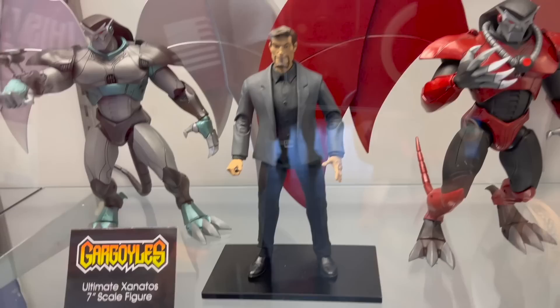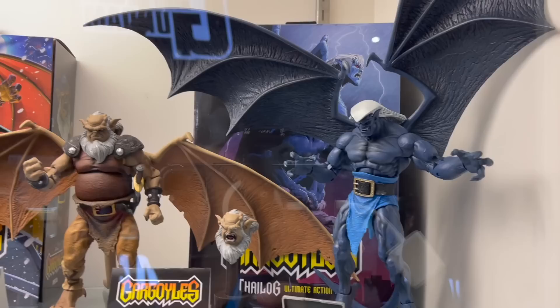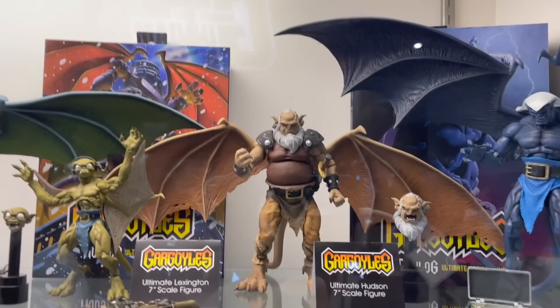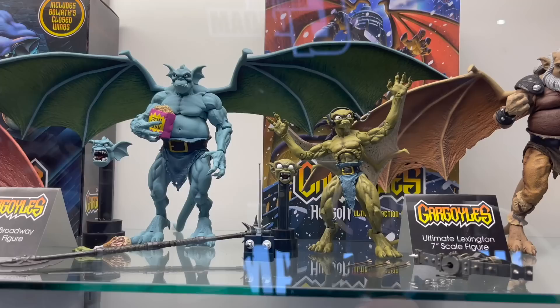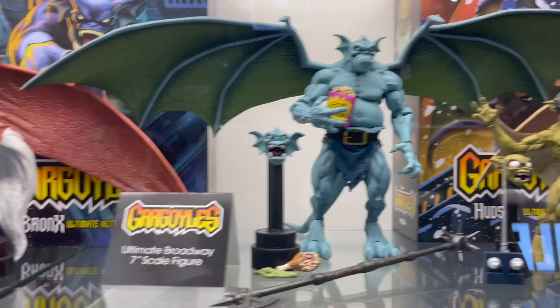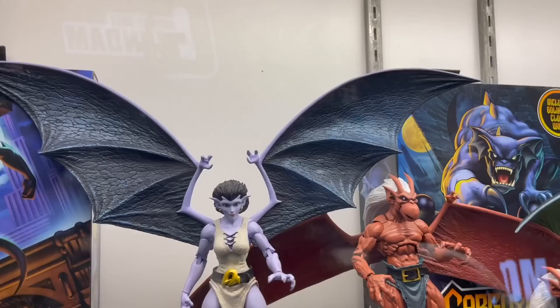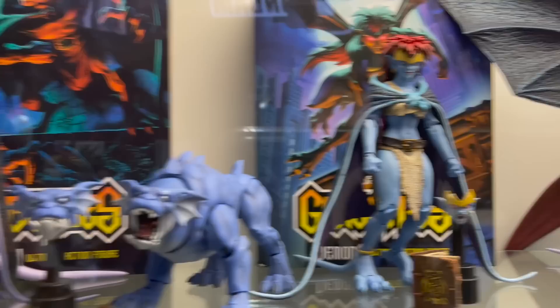So many Gargoyles reveals — love the Steel Clan, also love the ultimate Xanatos 7-inch scale. So I guess there'll be two things: the armored Xanatos in his red armor, and then regular Xanatos — maybe they'll have wing pack-ins or something. The open wings on a shelf get a little tough, but it looks like we're getting more draped wings which is awesome. The Hudson figure looks great, really love Lexington, love Broadway as well. Brooklyn looks great even if his wings are gigantic. Love that we're getting the drake wings for Demona.